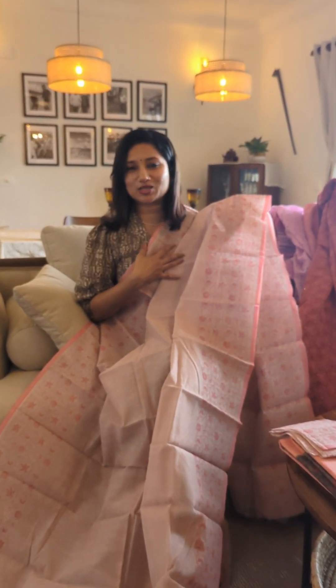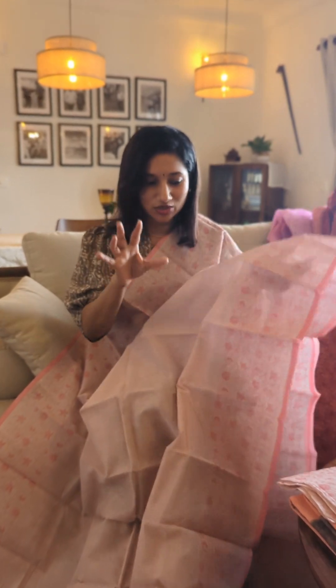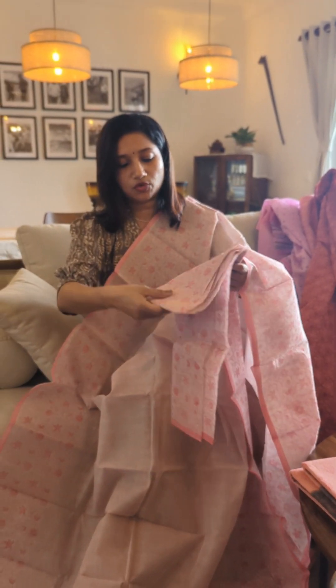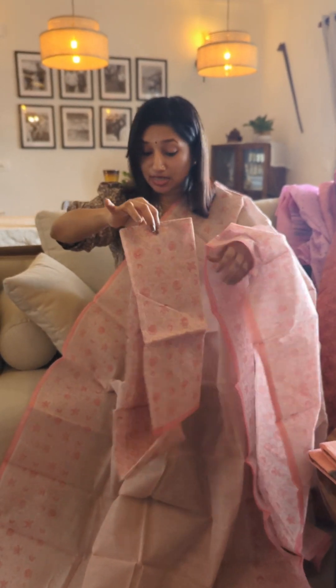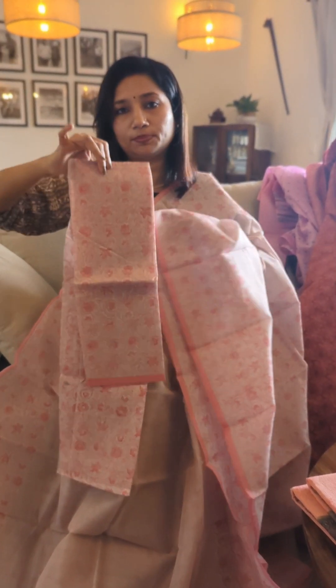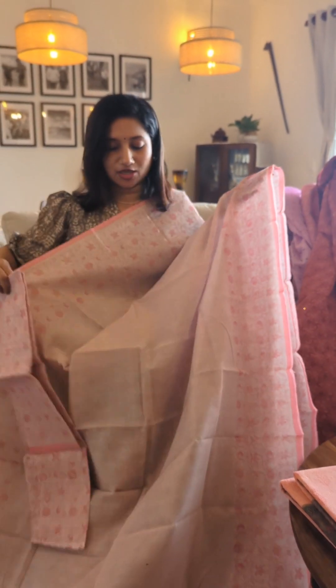When you drape this and team it up with some nice pearls, it would look very, very pretty. So for those who love subtle tones, here is a pick from me. The blouse piece for this one is completely printed, unlike the first two, matching the same border prints.